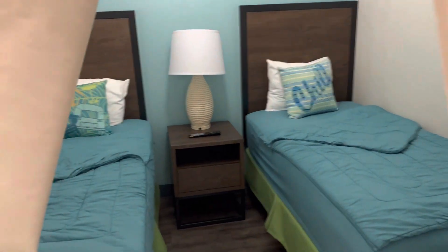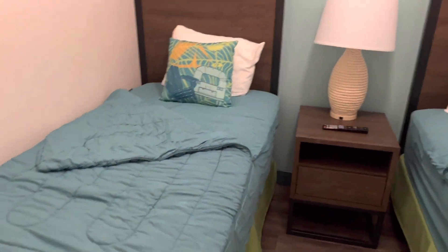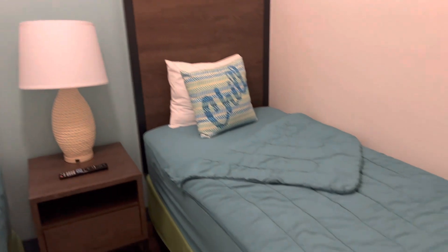Right when you first walk in, which is really nice if you have kids, they have their own little room in here. So very, very cool — it comes with that. And it's also got a nice little TV in here, so they can have their own little entertainment room. It's pretty awesome.